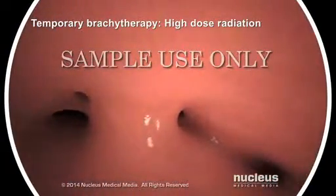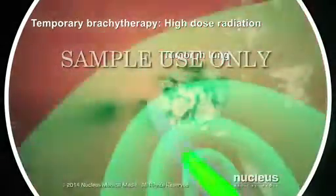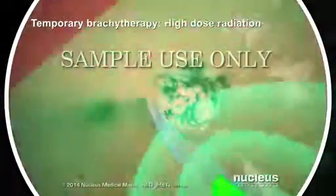Temporary brachytherapy is usually a high-dose source of radioactive material that will treat your cancer for several minutes. Once the treatment time is over, the radiation source will be removed.